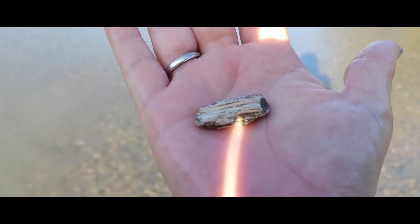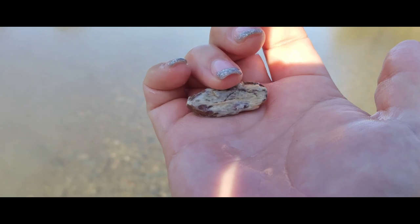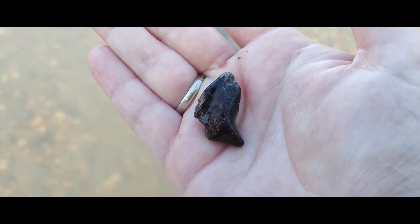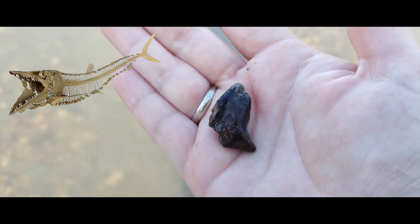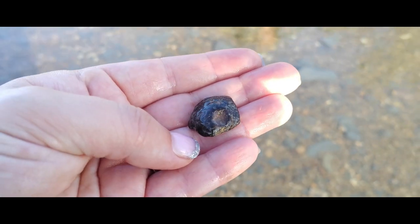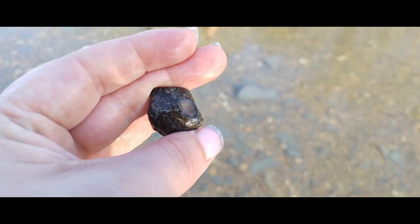I found a really cool piece of petrified wood — it has a really neat pattern on it. Pretty cool. Found a really neat jaw section from an encodis with a little tooth bud still attached. Pretty cool. Also found a little segment of a mosasaur jaw section with a little empty tooth bud in it. Really cool.